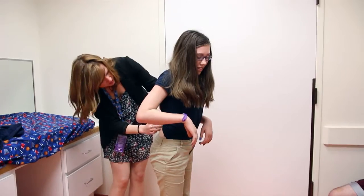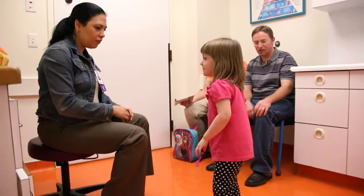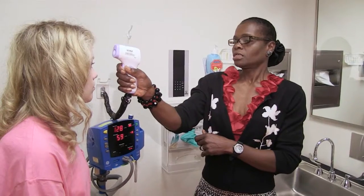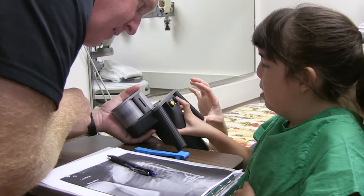When we take care of patients, probably the single term that is most important is team. So it's the physicians, it's our nurses, we have our orthotists in the clinic with us. Each of the patients really gets the best from all of those various disciplines to take care of their spine and their scoliosis.